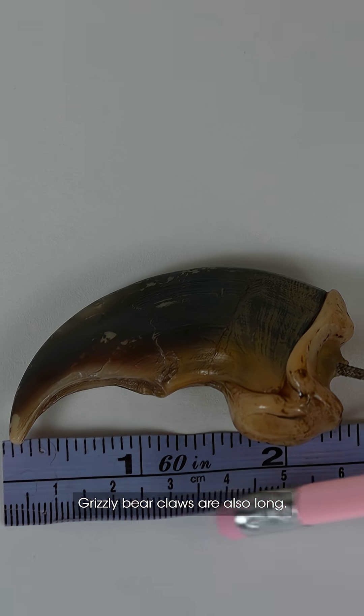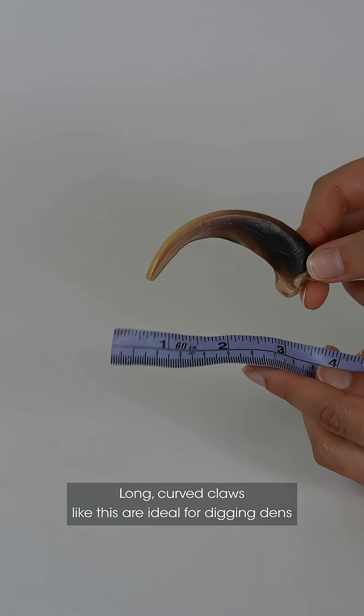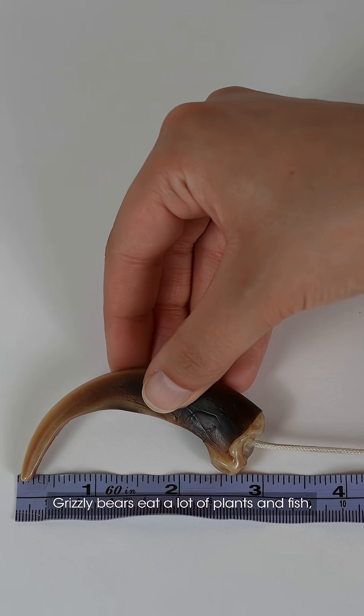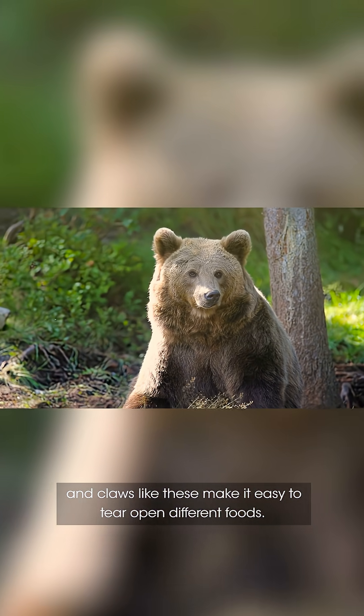Grizzly bear claws are also long — they can be two to four inches long. Long curved claws like this are ideal for digging dens and foraging for food, as well as grasping. Grizzly bears eat a lot of plants and fish, and claws like these make it easy to tear open different foods.